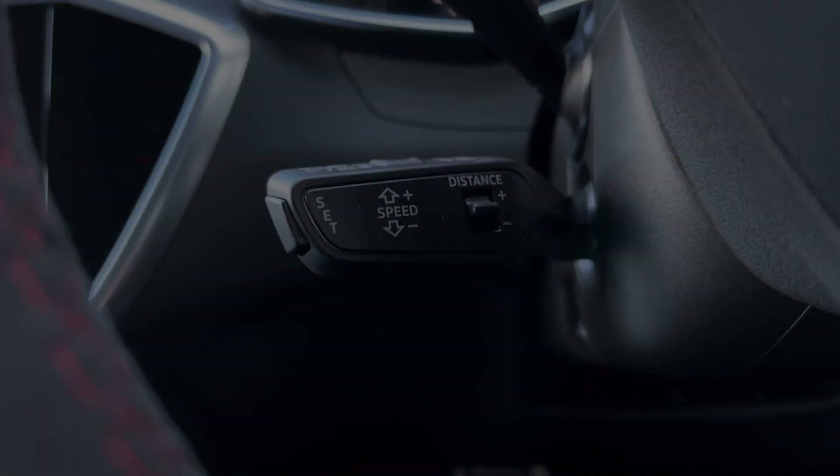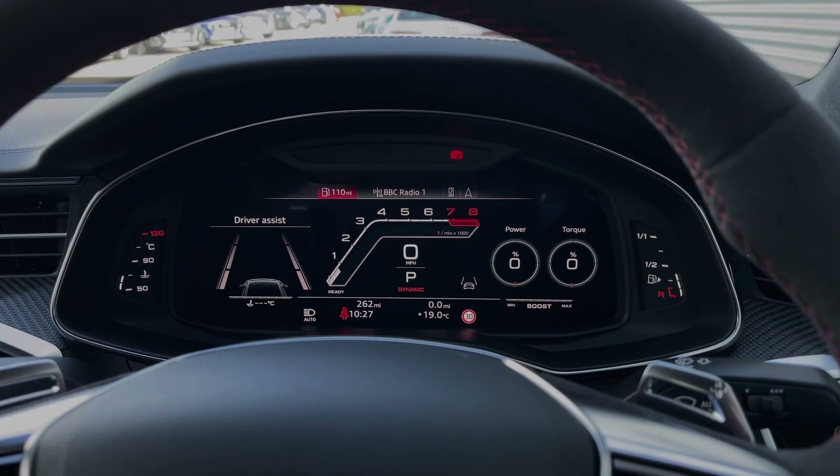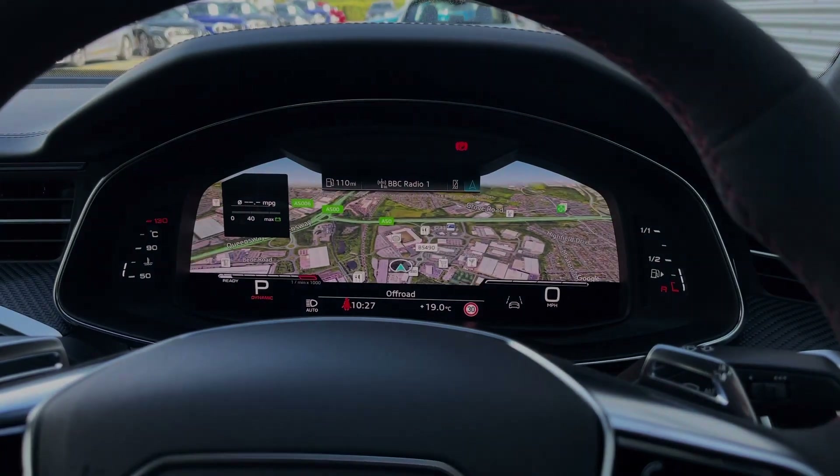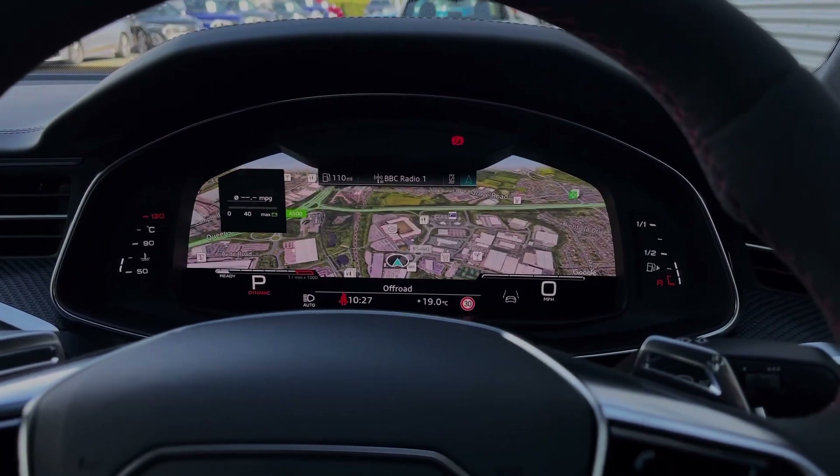As we take a look at the Audi virtual cockpit display, you can see you can use those buttons on the steering wheel to easily flick through the different menu options available and also get a nice wide view of the car's built-in satellite navigation system.